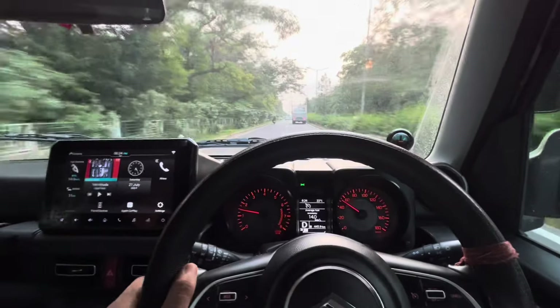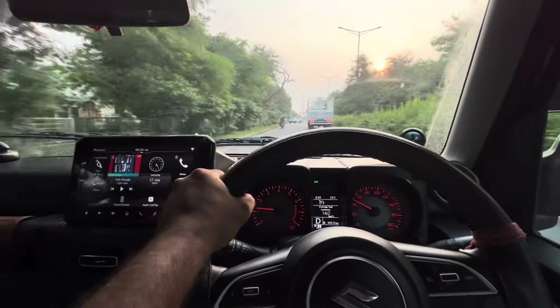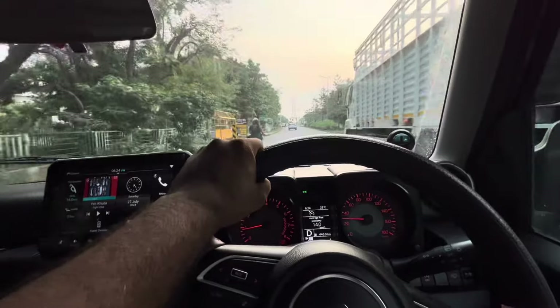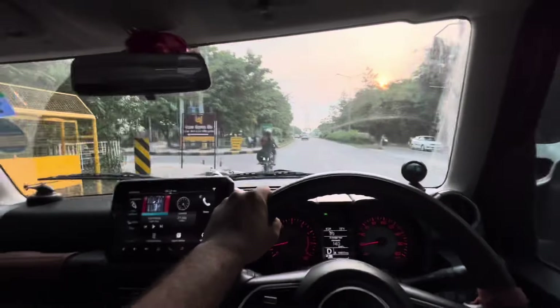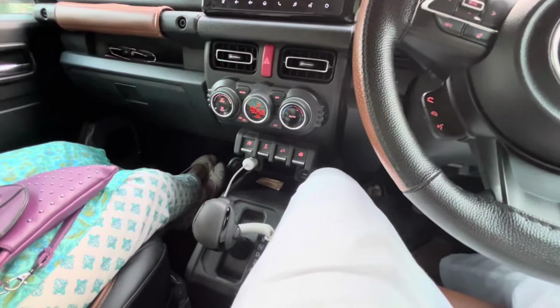The Jimny is a rear-wheel drive car and has got significant weight compared to other Maruti cars. Looking at the aerodynamics of the body, I'm not expecting very good mileage compared to other Marutis, but let's see what we get. Just to remind you, I'm driving the automatic variant.